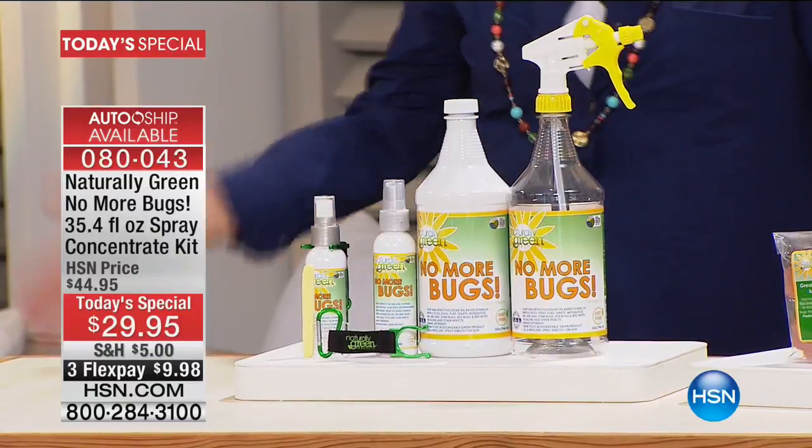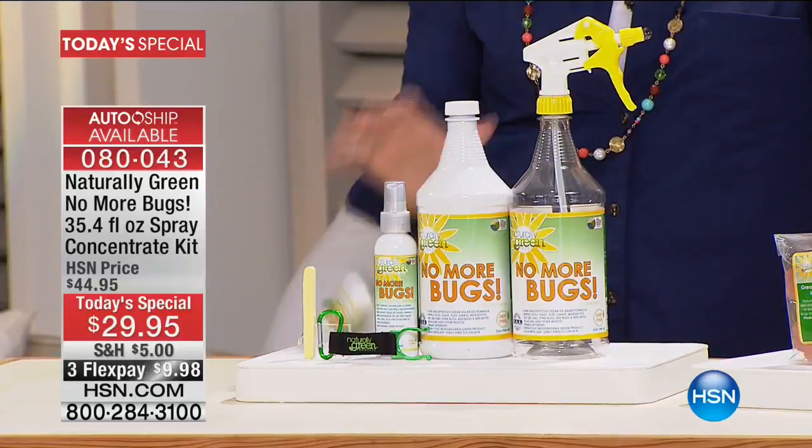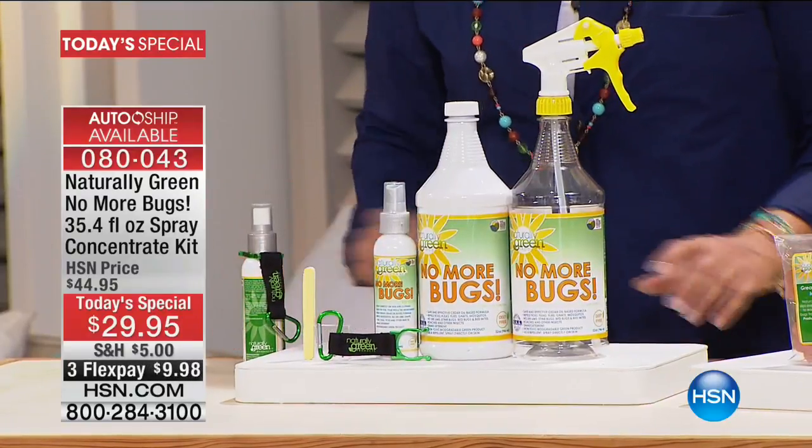It's easy. You can put it on you, on your pets, around children. It does not matter. It's completely safe, and you have one day to get our best value for the whole year.